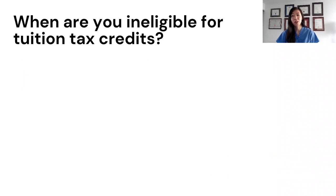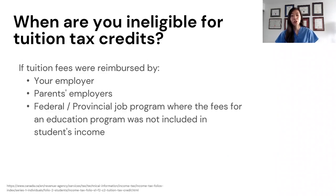When can't you claim the tuition tax credit? If your tuition fees were reimbursed by someone else — such as your employer or one of your parents' employers — or if you're working a federal or provincial job program where the amount is not included in your income, then you cannot claim your tuition as a tax credit.